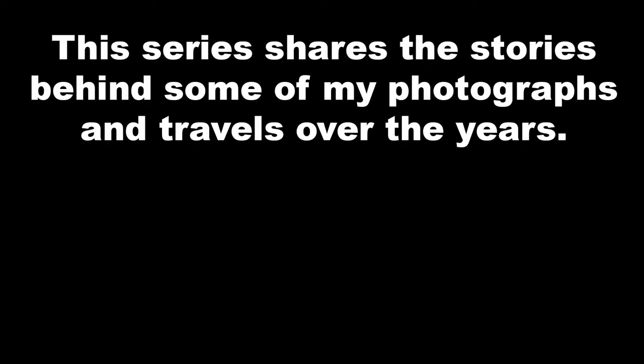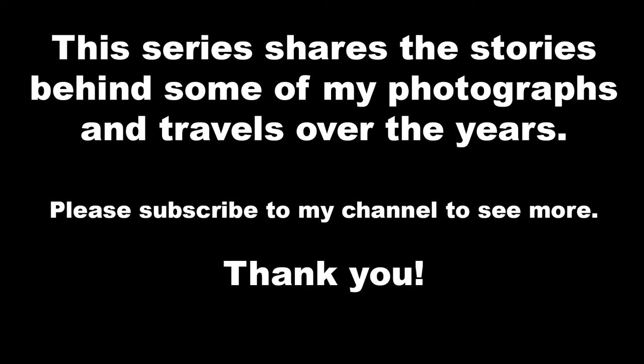In this video series, I'm taking a look back at some of my photographs and travels over the years and sharing the stories that went into creating my artwork. Please take the time to subscribe to my channel now so that you don't miss anything. Thank you and enjoy!